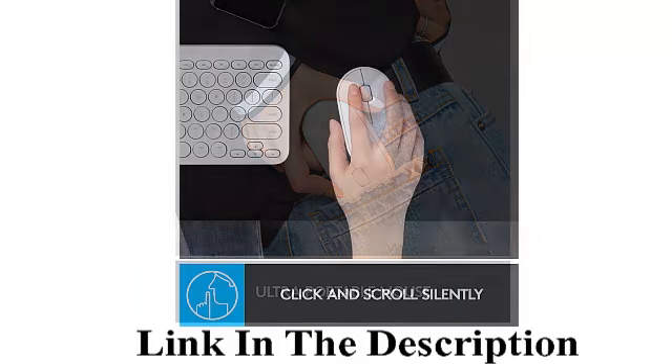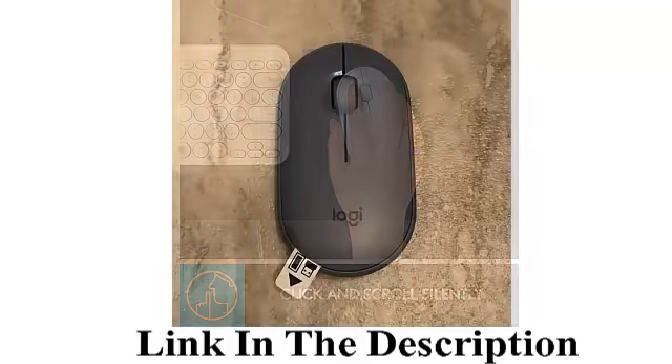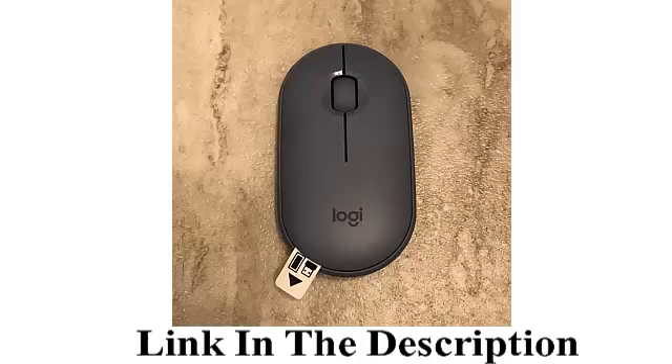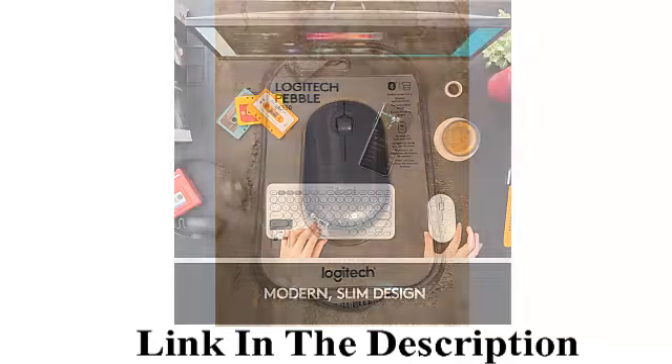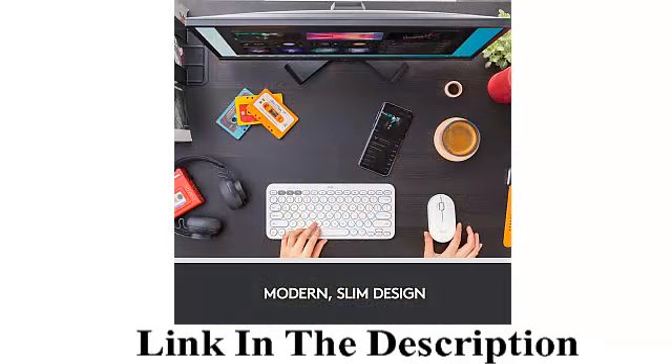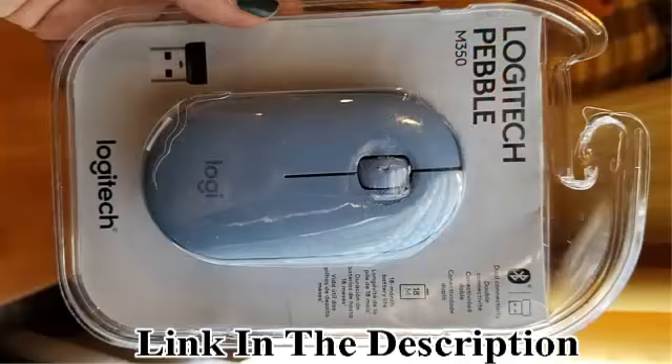Long battery life — Logitech Pebble stays powered for up to 18 months on a single AA battery. Battery life may vary based on user and computing conditions. High-precision optical tracking — Logitech Pebble tracks fast and accurately.